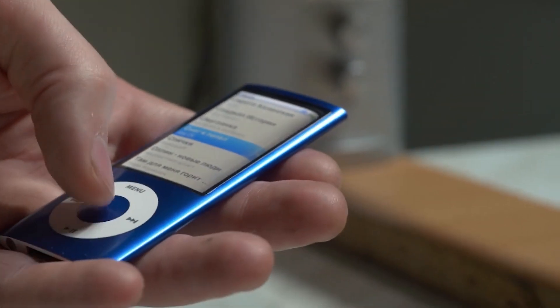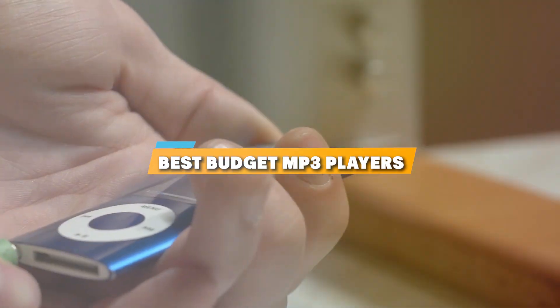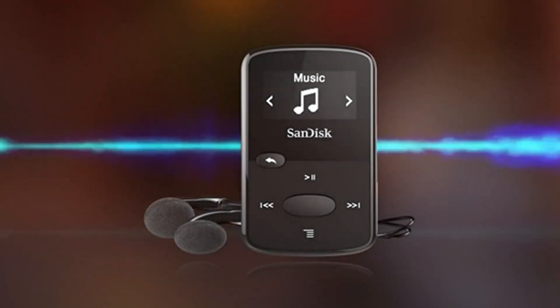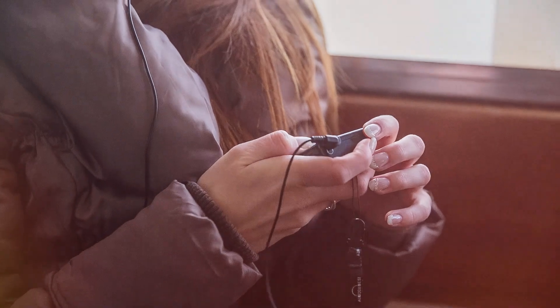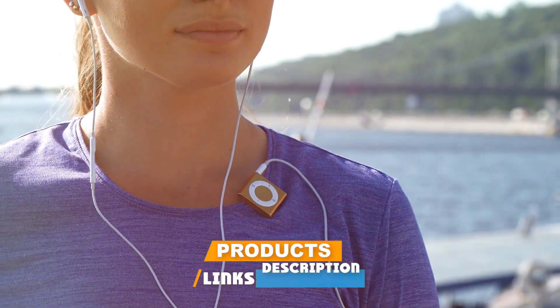Welcome music lovers to today's exploration of the top 7 budget-friendly MP3 players that pack a punch without breaking the bank. In a world where our playlists are the soundtrack to our lives, finding the perfect device that matches our rhythm and budget is crucial. Today, I have curated a list that's all about affordability without compromising on quality, featuring devices designed to cater to your music needs without denting your wallet.